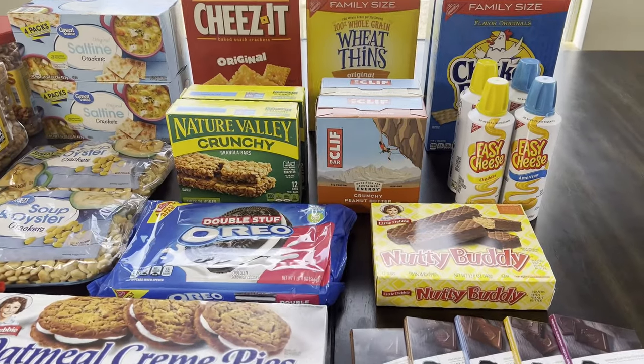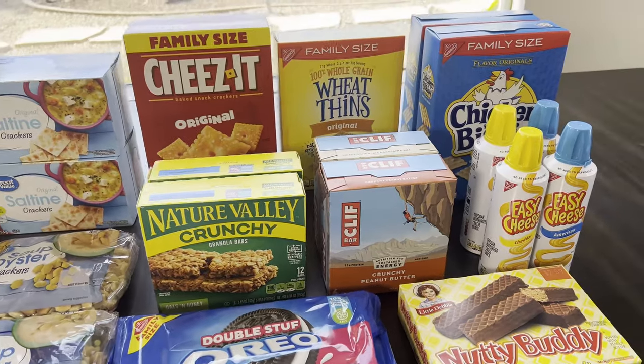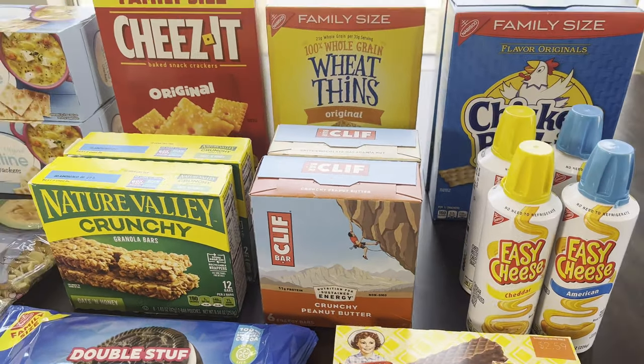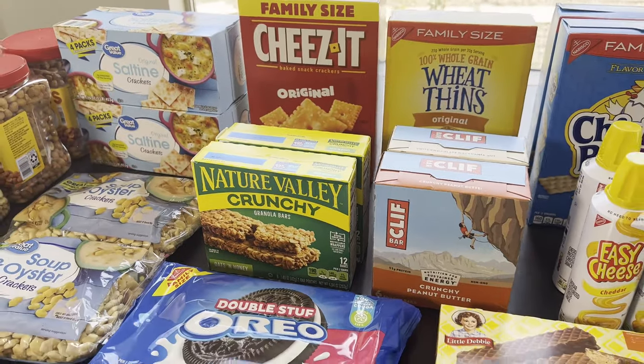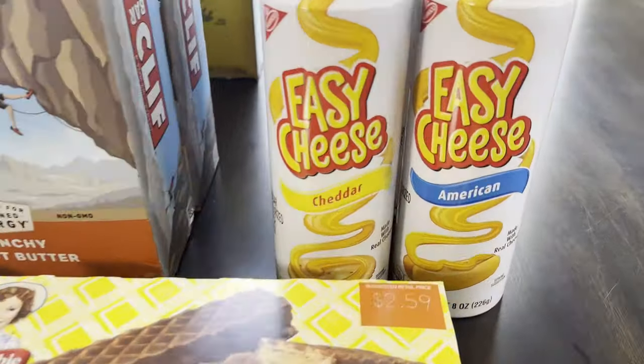I hope you enjoyed this Walmart stock-up haul. Check out the i-cards above for the playlist of other Walmart stock-up hauls. Let me know in the comments below what snacks or sweets you put in your long-term pantry, and I'll see you in the next one. Bye!